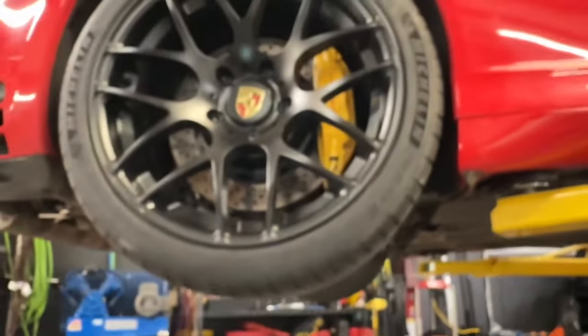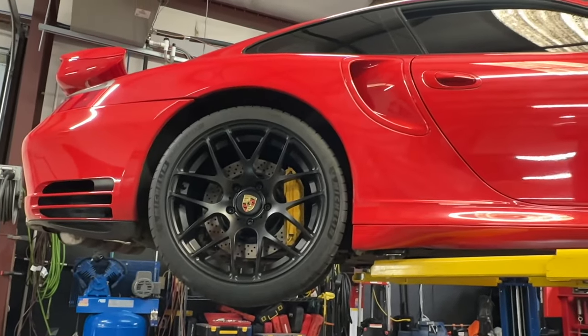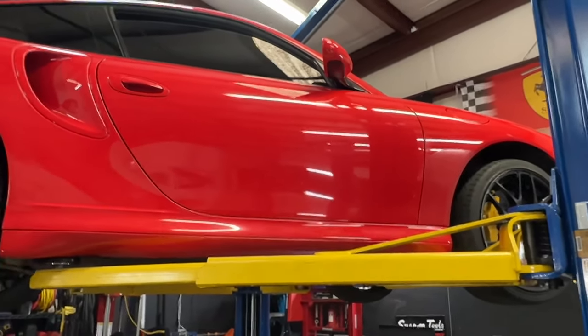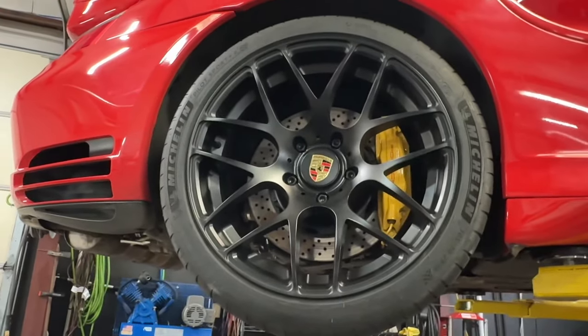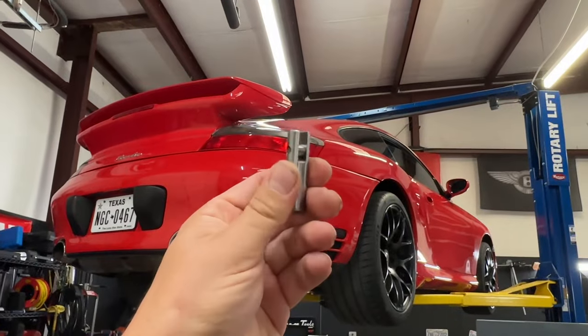This mostly works on the naturally aspirated 997 cars. On the turbo cars it's really a band-aid — it doesn't fully fix the problem, it just masks the issue. I'm going to pull this transmission out and rebuild it in-house, but for now, because it's so annoying to drive with it constantly popping out on decel, we're going to fix it this way. It won't fix it 100%, but if you have a 996 popping out, install one of these.